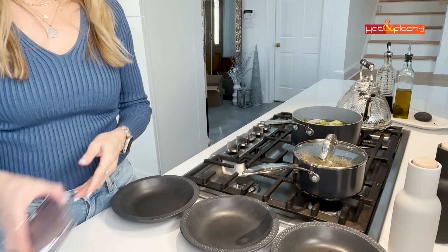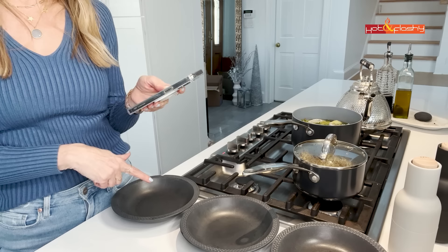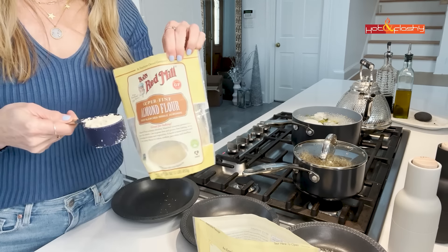In the meantime, I set up three bowls for dredging the tofu. Bowl one gets flour, salt, pepper, and Italian spices. Bowl two is for plant-based milk. Bowl three is for quinoa. The recipe calls for whole wheat flour, but I'm using a 50-50 mix of chickpea flour and almond flour, hoping it'll be crispier and have more protein. Since I'm halving the recipe to one block of tofu, I use a quarter cup of each flour.